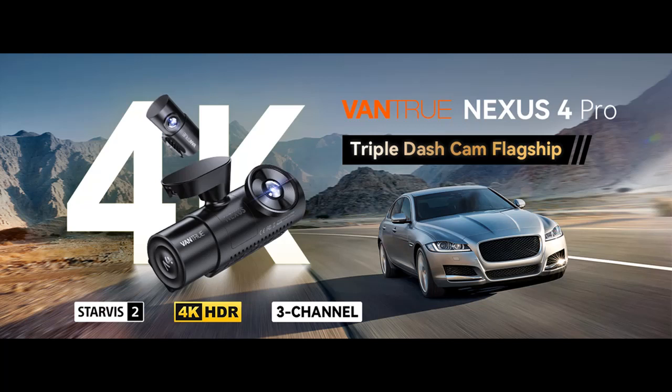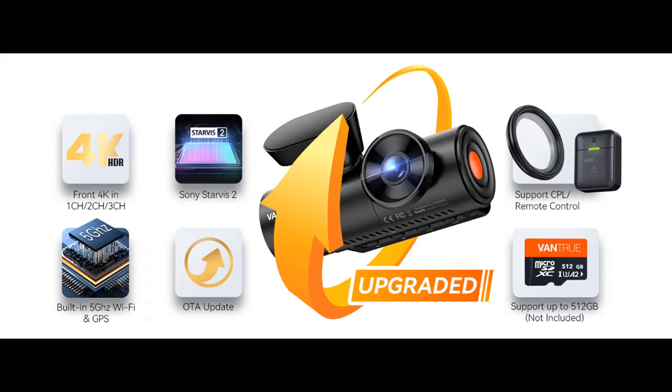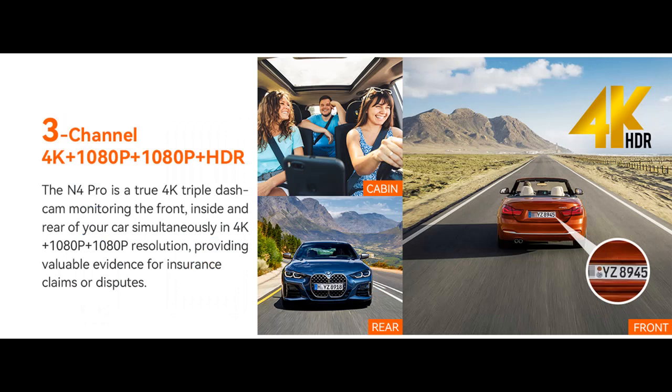Supports OTA firmware upgrades on the app to improve performance and update features. With always-on 5 GHz Wi-Fi, you can more easily access videos and photos recorded on your phone through the Vantru app, and share your travel scenery and moments with family and friends on social media. Built-in GPS allows you to view your driving route and location on the app, and speed stamps can be embedded in the video, providing additional evidence you may need.